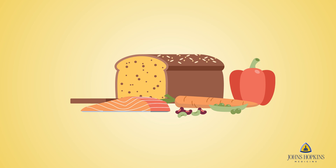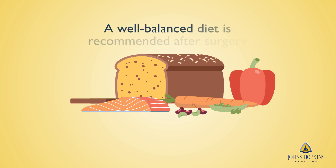Your discharge instructions will include information on a recommended diet. A well-balanced diet including fresh fruit, vegetables, whole grains, legumes, and lean protein after surgery is recommended.